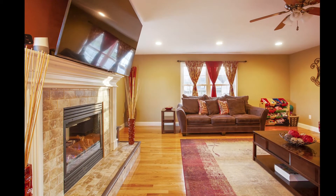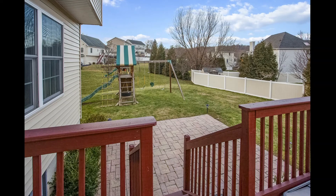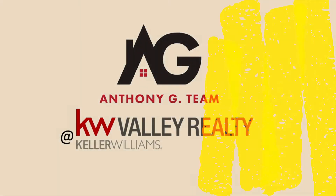Majestic master bath with cathedral window, vaulted ceiling, recessed lighting, jacuzzi tub, and seven-foot frameless shower. Call the Anthony G team today at 845-213-1840 to schedule your own private tour before this one sells fast.